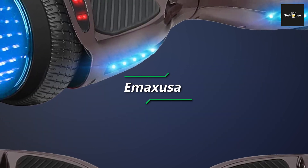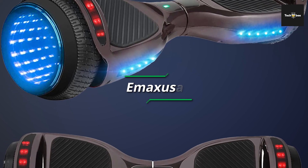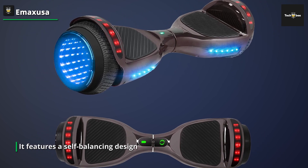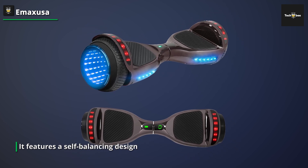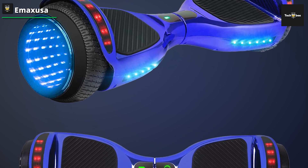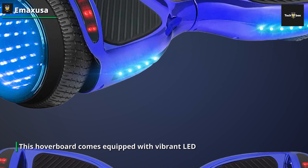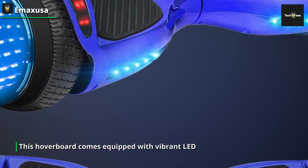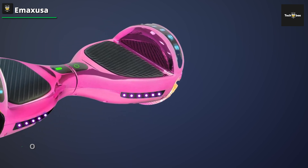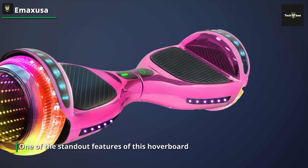Next, we have the EMAXUSA Hoverboard. This is tailored for children between the ages of six and twelve, offering an exciting and safe riding experience. It features a self-balancing design that makes it easy for young riders to learn and control. This hoverboard comes equipped with vibrant LED lights that not only enhance its aesthetic appeal but also improve visibility. One of the standout features is the built-in Bluetooth speaker — kids can connect their devices to the hoverboard and enjoy their favorite music while cruising around. This EMAXUSA also prioritizes safety, ensuring that the hoverboard meets the required safety standards.